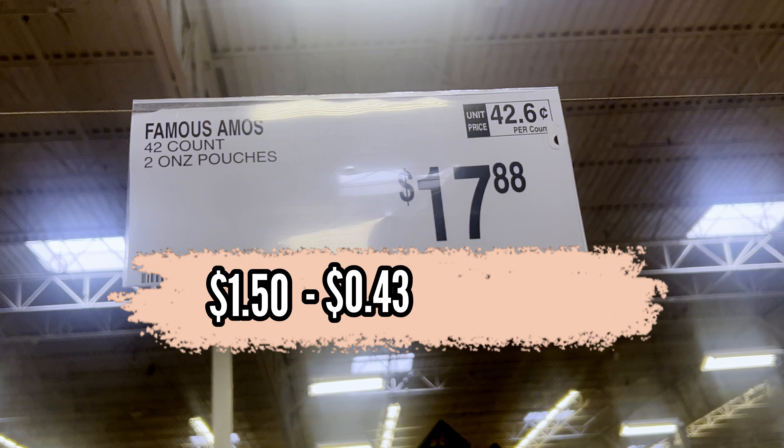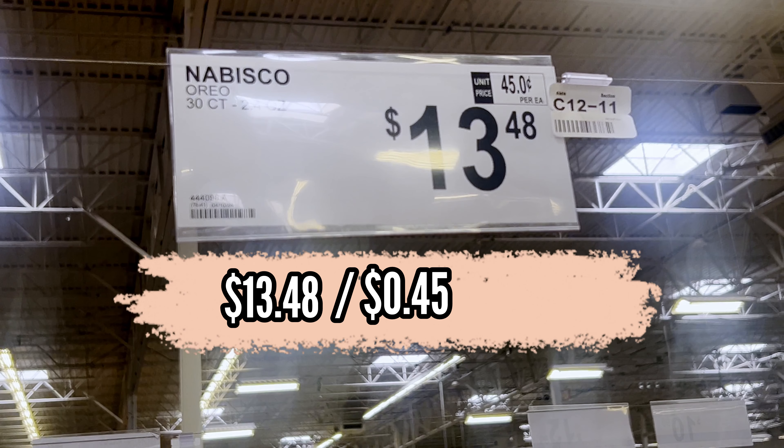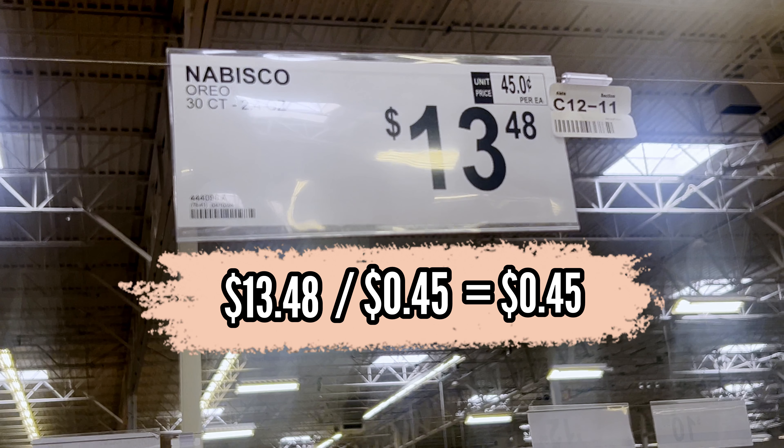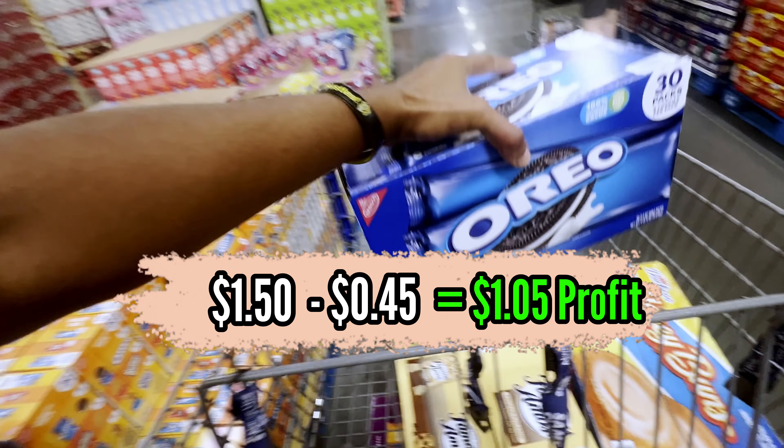These Oreo cookies also do very well. They come in a box of 30 and cost $13.48, making each pack 45 cents. I sell them in my machine for $1.50, so for every pack of Oreos sold that'll be $1.05 in profit.